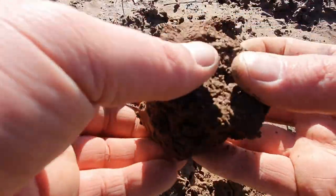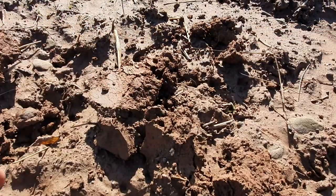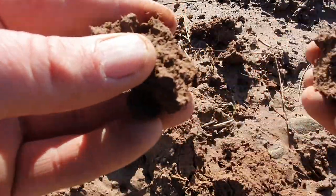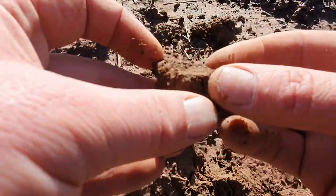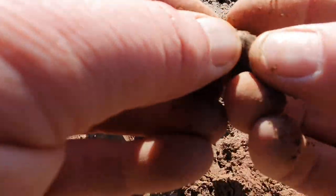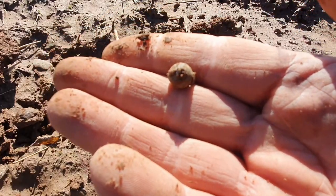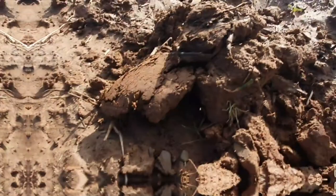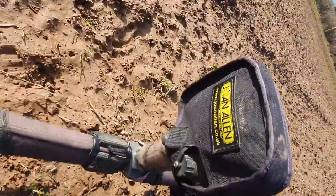There's a nice target in here — never a low tone. It's a pistol ball! Pistol ball. So we've got a target here, coming in at 12:04. Yeah, I've got the CTX today.